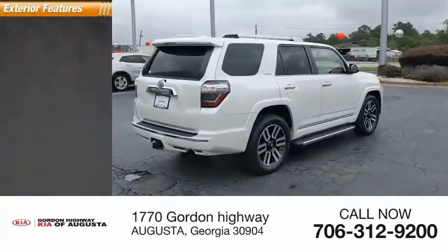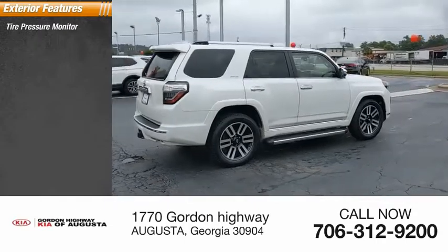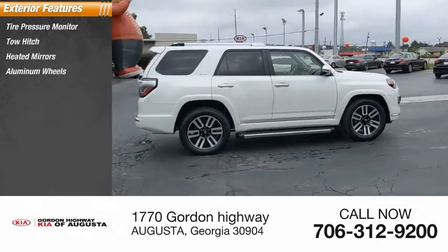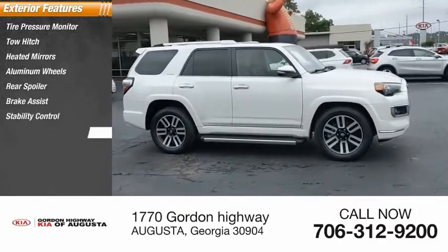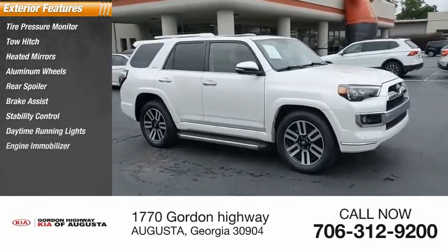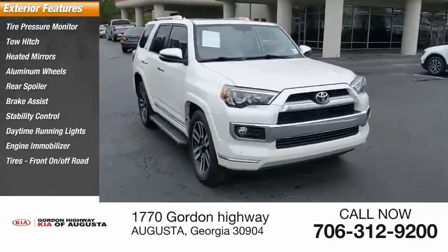Here are some of this vehicle's great options: tire pressure monitor, tow hitch, aided mirrors, aluminum wheels, rear spoiler, brake assist, stability control, daytime running lights, engine immobilizer, and front on/off-road tires.